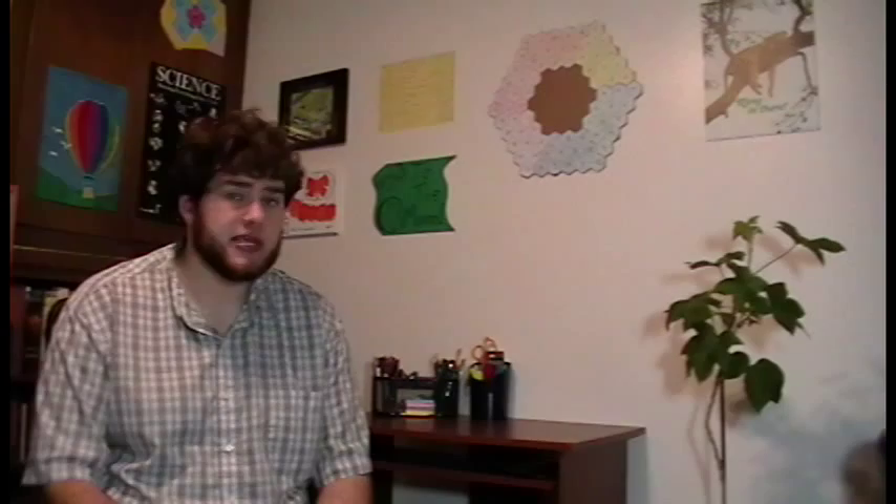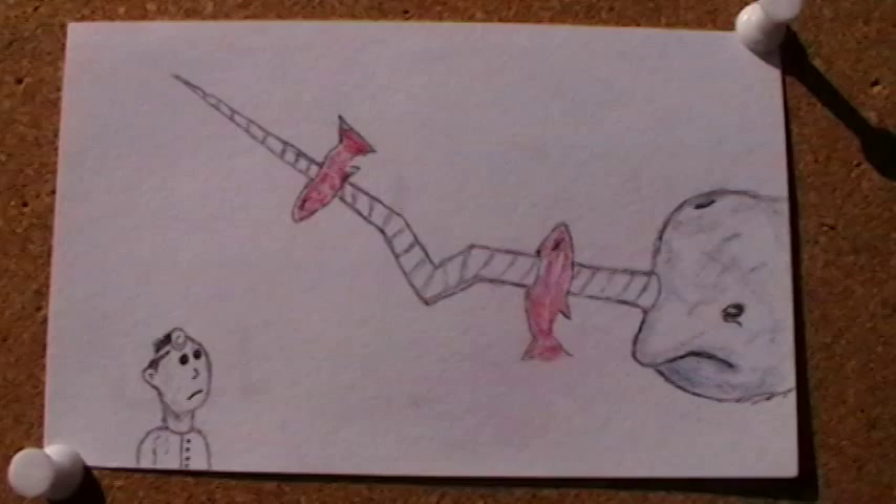The toothed whale suborder contains all porpoises and dolphins, as well as orcas, beaked whales, and the sperm whale. Of the toothed whales, the narwhal is arguably the toothiest, with one — sometimes two — ten-foot-long teeth jutting out of their face. I don't envy the odontoceti orthodontist.